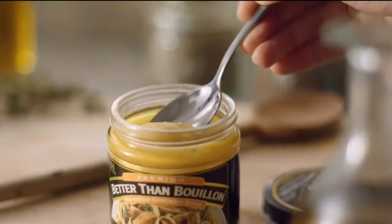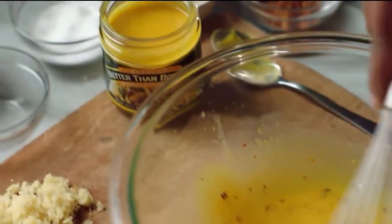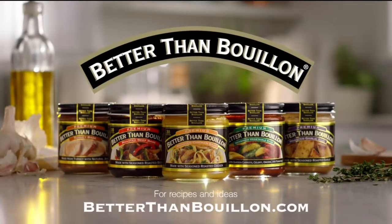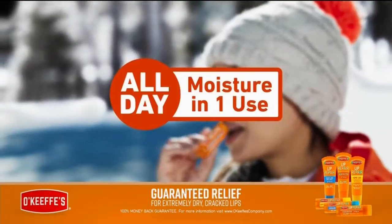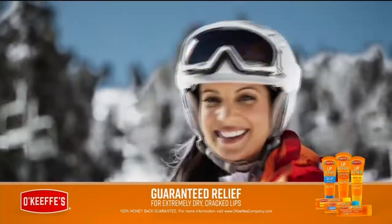Better Than Bouillon — just add a spoonful to your marinades, stir fries, sauces. Just whisk it in, brush it on, sauté. It adds a cooked-all-day taste that doesn't take all day. Better Than Bouillon — don't just make it, make it better. O'Keeffe's Lip Repair — all-day moisture in one use, guaranteed relief for extremely dry, cracked lips.